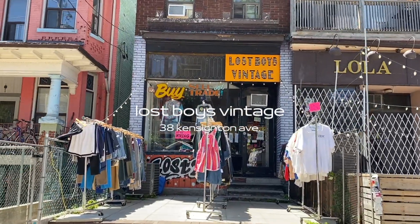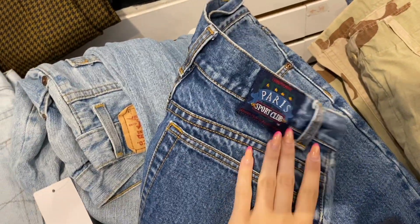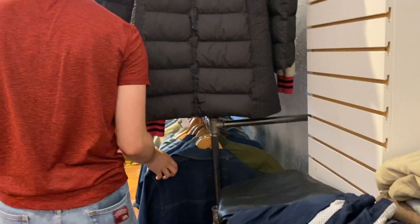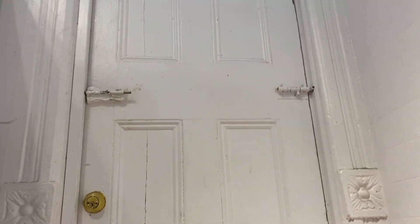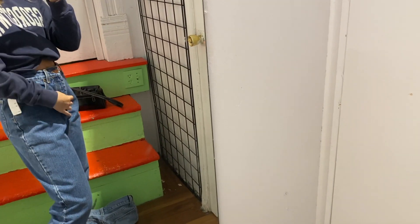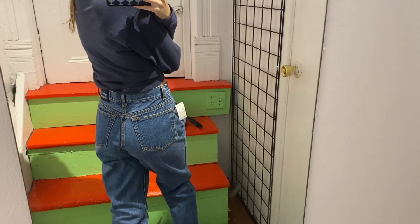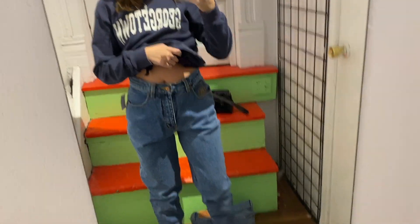Then Lost Boys Vintage — I saw a really cool pair of jeans and decided to try them on. The fitting room was really weird, like why are there stairs in it, but it was kind of cool — there's also a door. I liked the jeans and they did kind of fit, but they were just really baggy in the crotch for some reason. Like you're tight at the waist and then you just have the most giant crotch ever, which doesn't make sense.